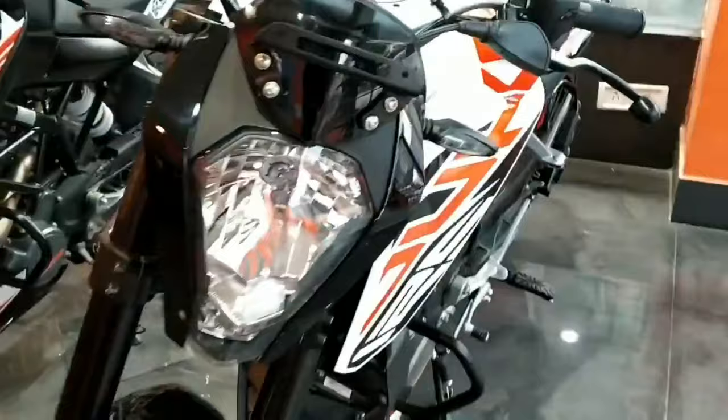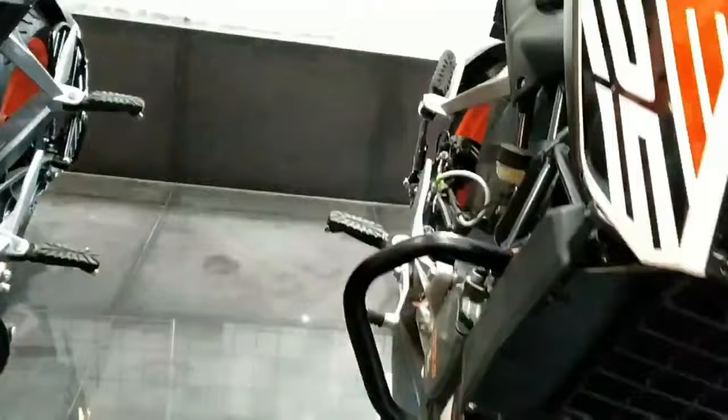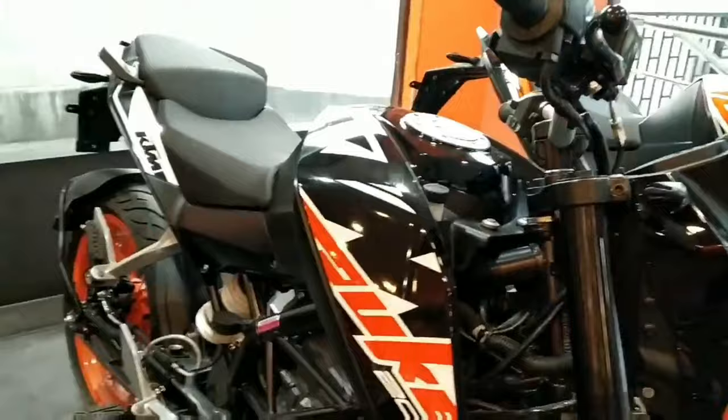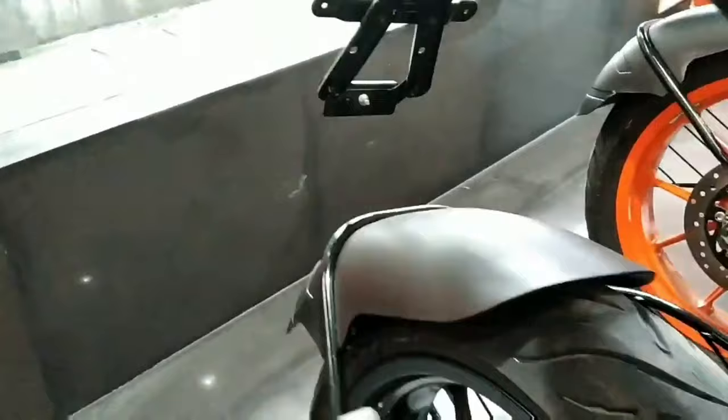Look at KTM Duke 125 — it looks great. From Dhunyaguri, this one. The 125 comes in white color, black color, and orange color with sticker logo. Also a 200, and a 250 in high orange color.